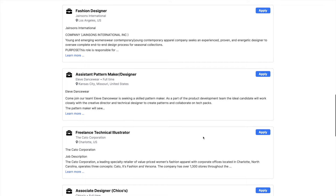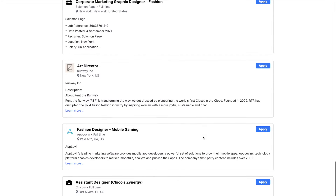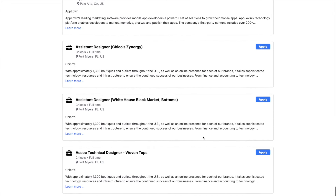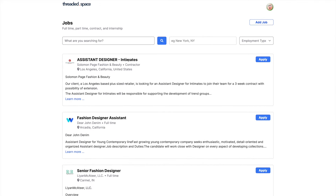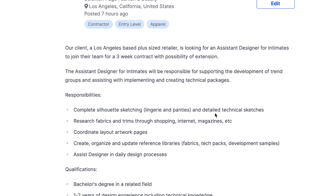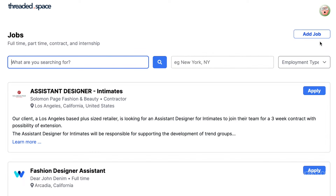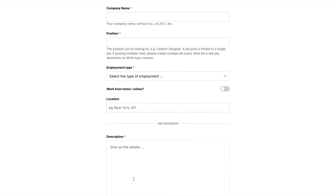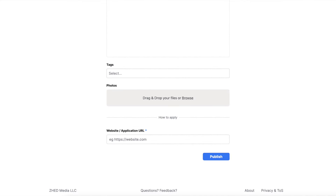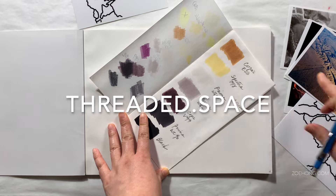Once you find a job you want to apply to, click and you'll be taken to the original posting to follow their application instructions. We have mostly design and merchandising jobs right now but will be adding new categories, including a section for one-time gigs. There's also a page where you can post a job yourself if you're looking for someone — paid positions only. There might be a bug here and there, so please be patient. Go check out Threaded.space — that's the whole URL, not Threaded.space.com, just Threaded.space.